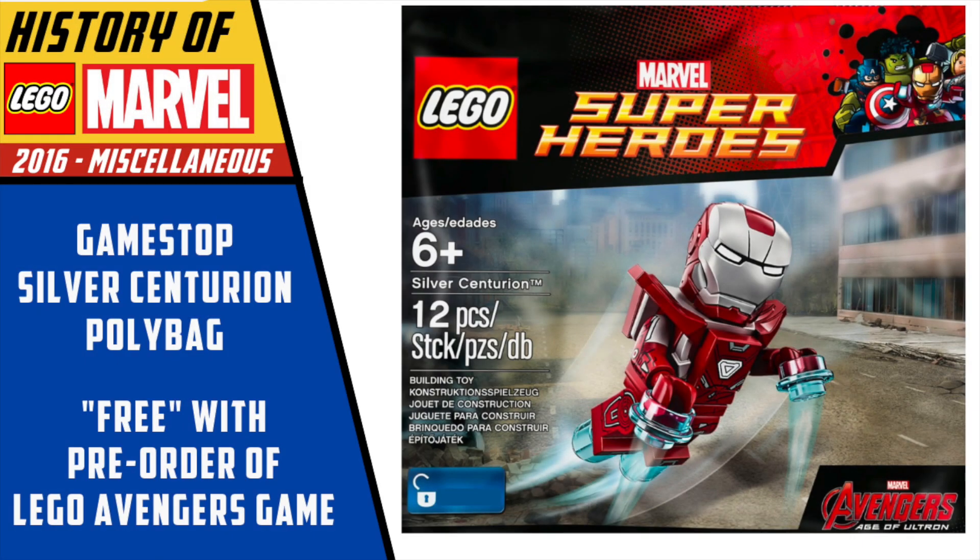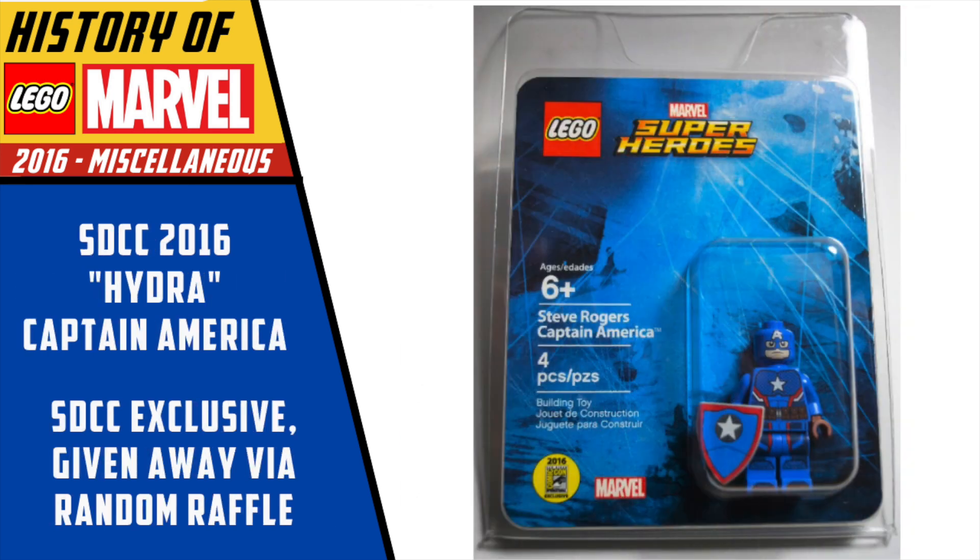Another big figure this year was the GameStop Silver Centurion polybag, a freebie given away if you pre-ordered the LEGO Avengers game. That figure is super valuable now — I don't think I've ever seen one sell for less than $50 in the last year or two. And we have a San Diego Comic-Con exclusive Steve Rogers Captain America, aka the Hydra Captain America. For some unknown reason, in 2016 Marvel Comics decided to turn Captain America on his head and say he'd been an agent of Hydra the entire time — literally one of the dumbest comic twists I've ever seen. But this was the San Diego Comic-Con exclusive figure for Marvel that year.